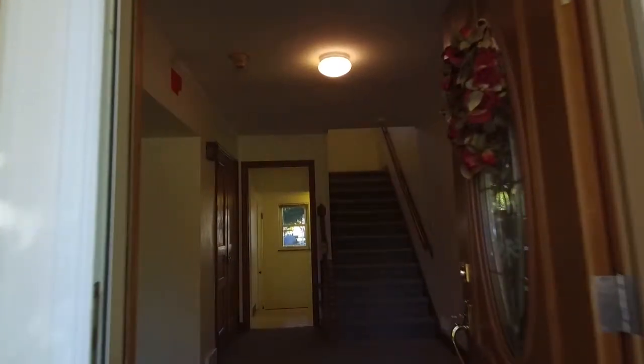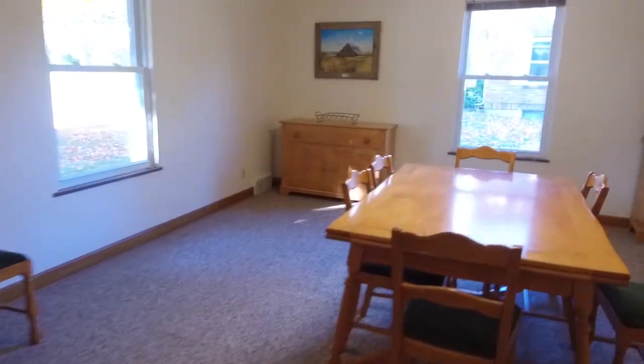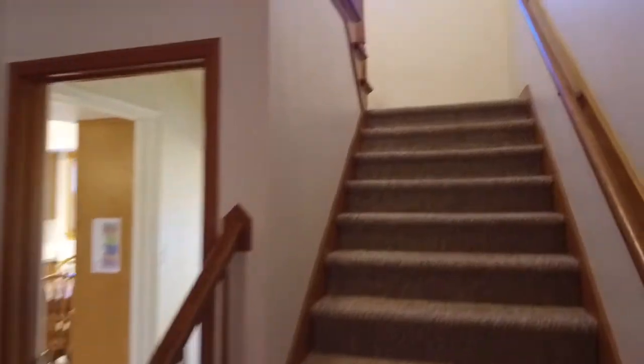Welcome to the virtual tour of the Kansas home at the VFW National Home for Children. This 2,456 square foot home was built in 1950 and is still sponsored by the VFW Department of Kansas. The beautiful two-story brick home features four bedrooms and three bathrooms.